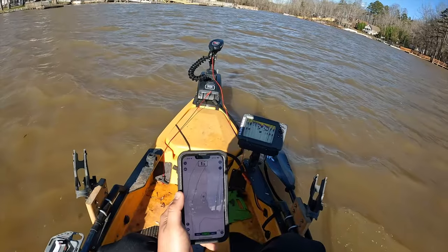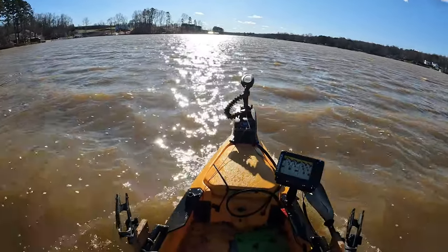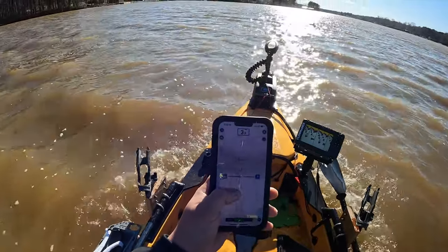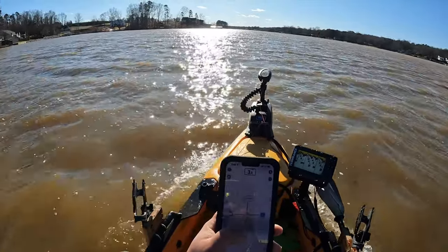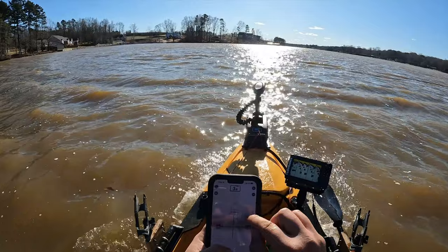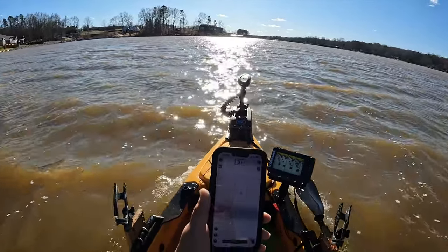It's really windy out here — you can see it's really choppy right now. We're gonna go to this hole right here, apparently about 20-21 feet. Water levels are up right now. We're gonna spot lock on there, put some fresh baits down, and see if we can catch anything.